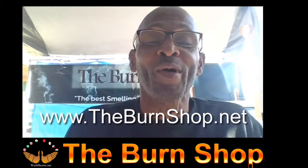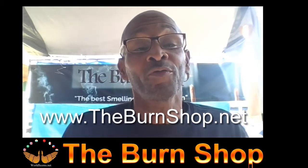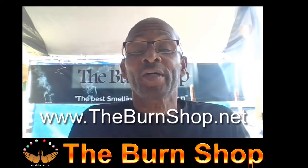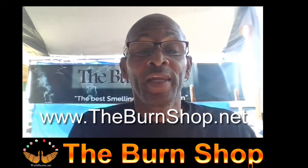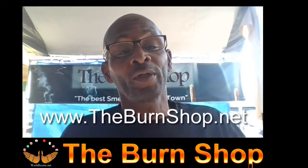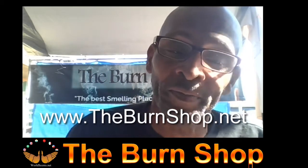Thanks again for stopping by. I really hope you enjoyed the incense evaluations and found them helpful. If you like what you see, please give us a thumbs up or leave us a comment. If you're interested in any of the products we evaluated today, you can reach me online or leave a comment. But always remember — always be burning. Peace.